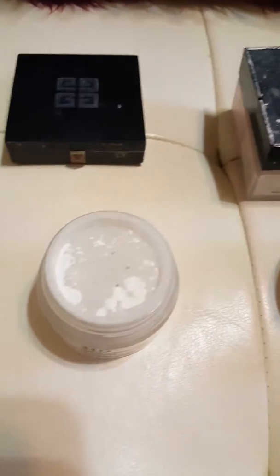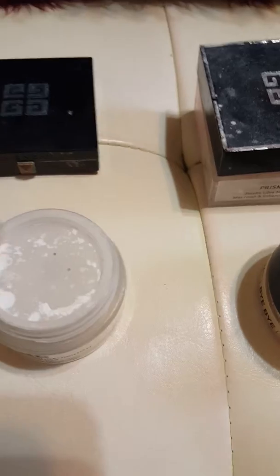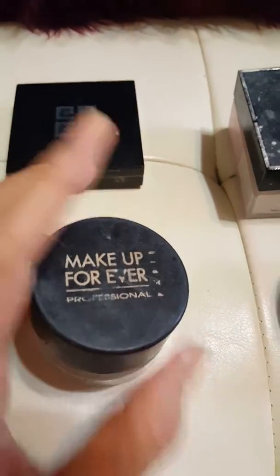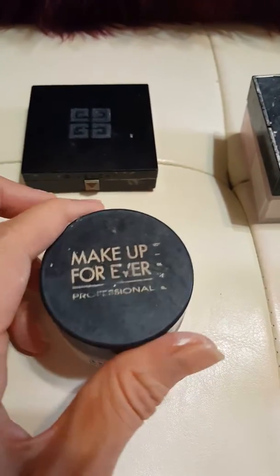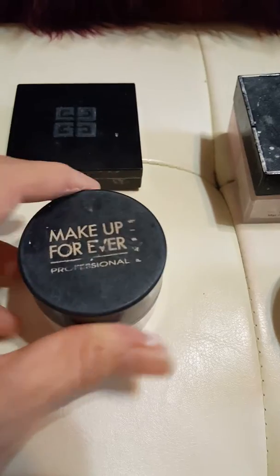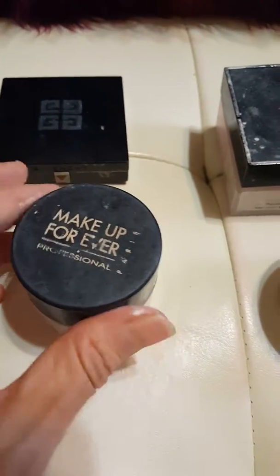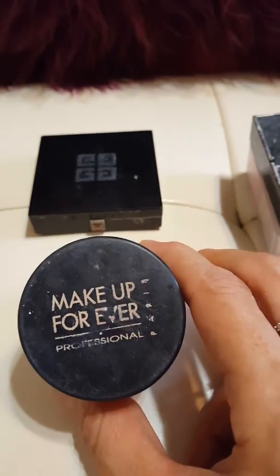It just takes your look to the next level. This powder here is Makeup Forever — let me show you what it looks like. It's white, kind of like this. It doesn't look good if you put too much on; you'll look gray. I don't know if you saw Angelina Jolie come out of a limousine one time, but she had too much HD powder on and it looked not so good. So out of these, I won't be buying this powder again.